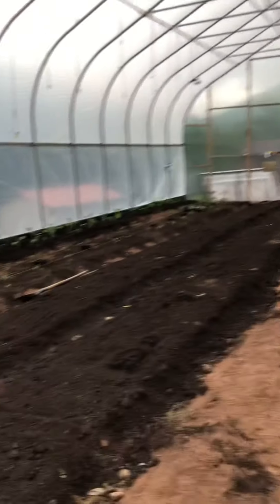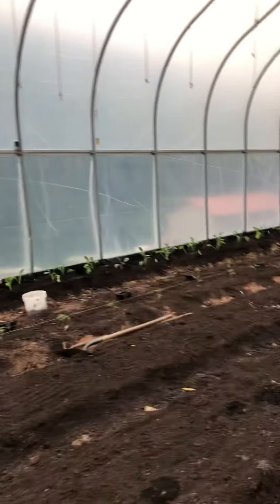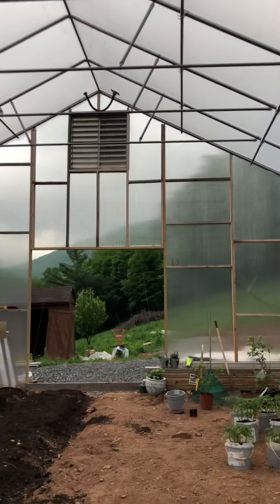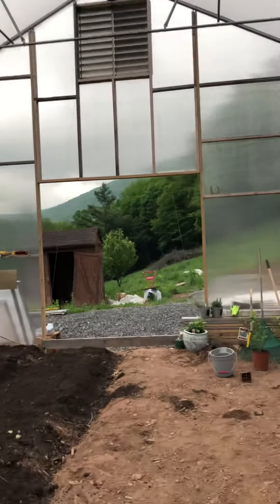So that's what we've been doing. If I'm not in bees, I'm in here. It got 104 in here the other day, and then Rick figured out how to tie up the vent so it would stay open.